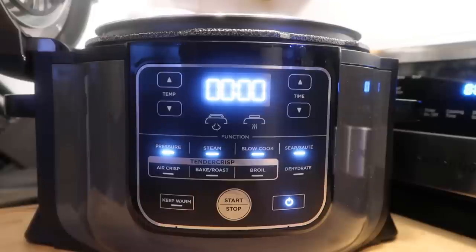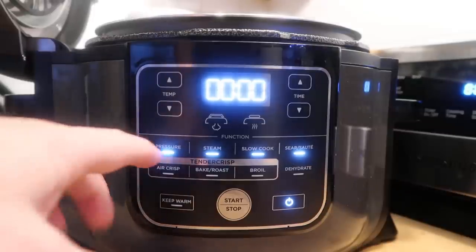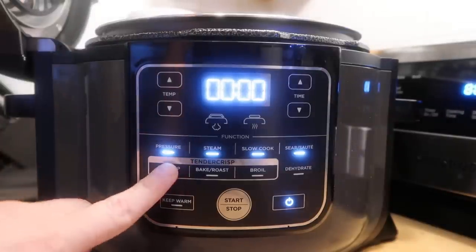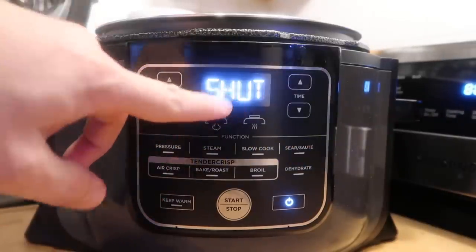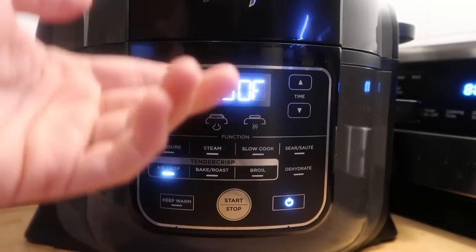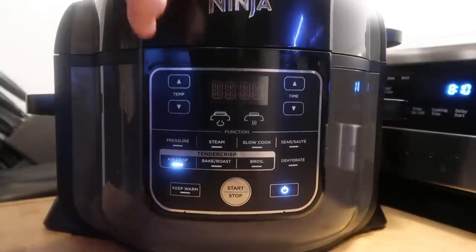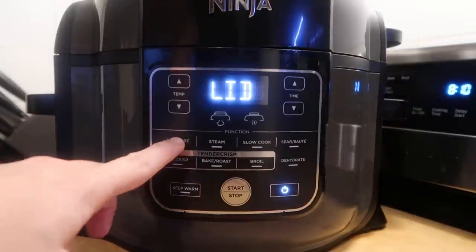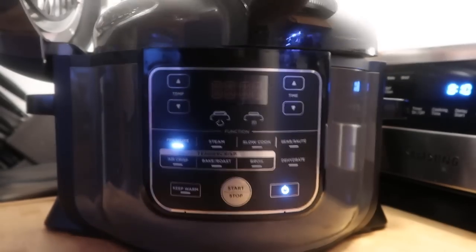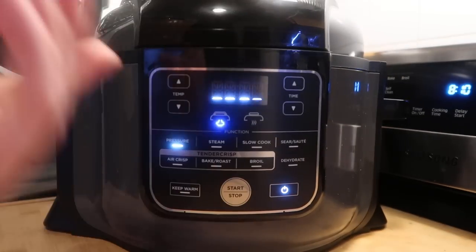A really smart Ninja feature: the Foodi can tell which lid is on and will only show the functions available for that lid. If the tender crisp lid is down, it'll only offer tender crisp options. If the pressure cooking lid is on, it'll only offer pressure cooking functions. There's no way to confuse anything.